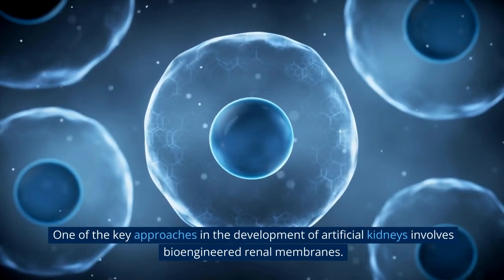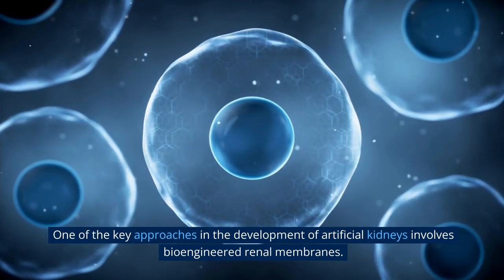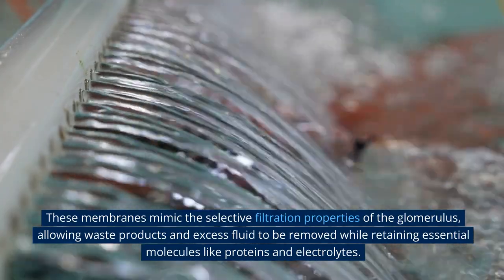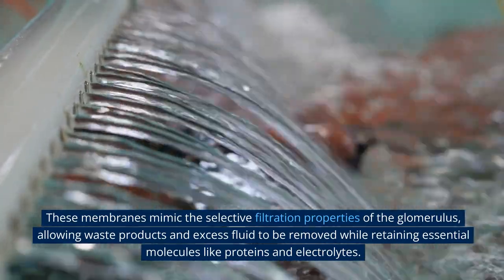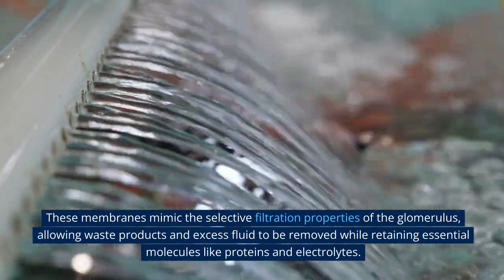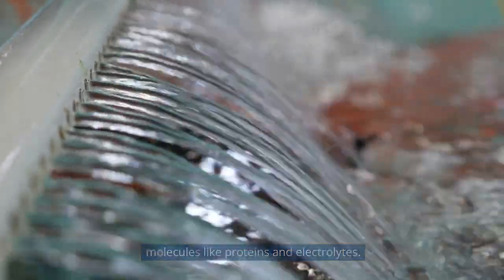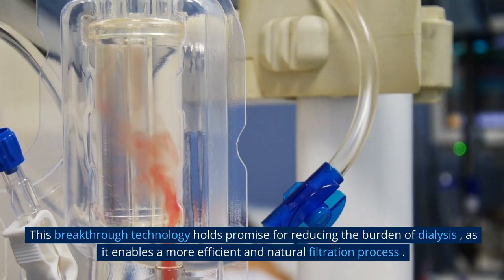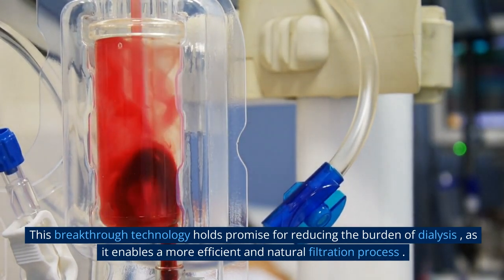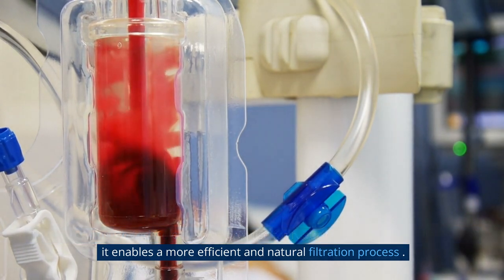One of the key approaches in the development of artificial kidneys involves bioengineered renal membranes. These membranes mimic the selective filtration properties of the glomerulus, allowing waste products and excess fluid to be removed while retaining essential molecules like proteins and electrolytes. This breakthrough technology holds promise for reducing the burden of dialysis, as it enables a more efficient and natural filtration process.